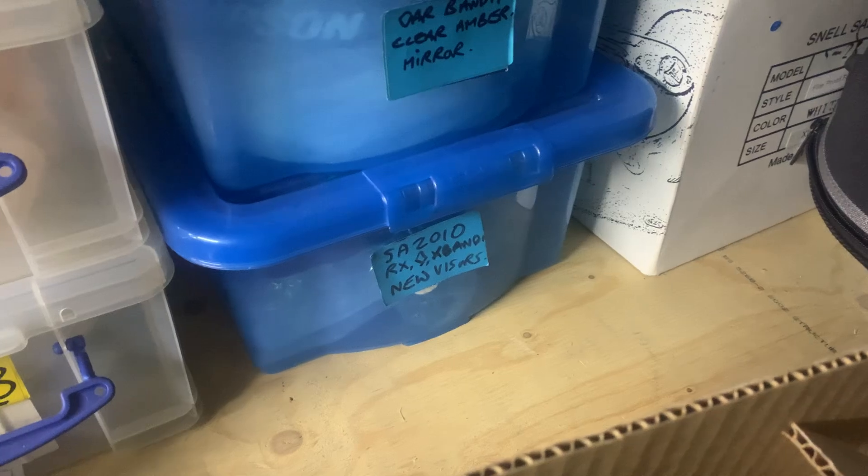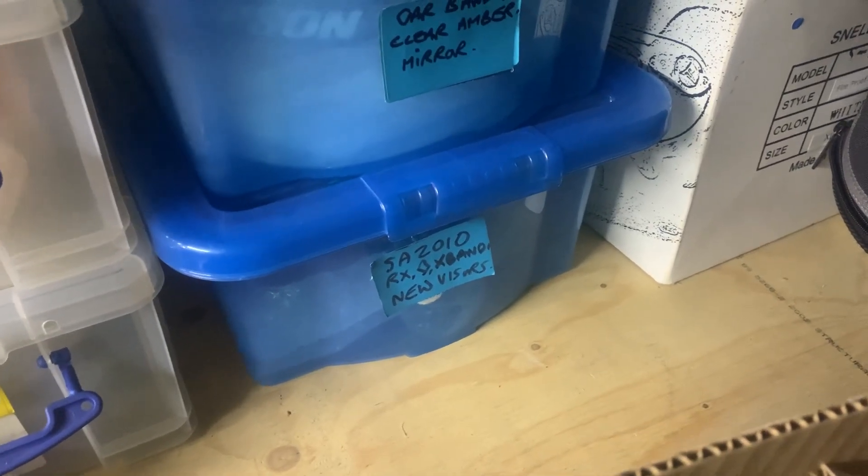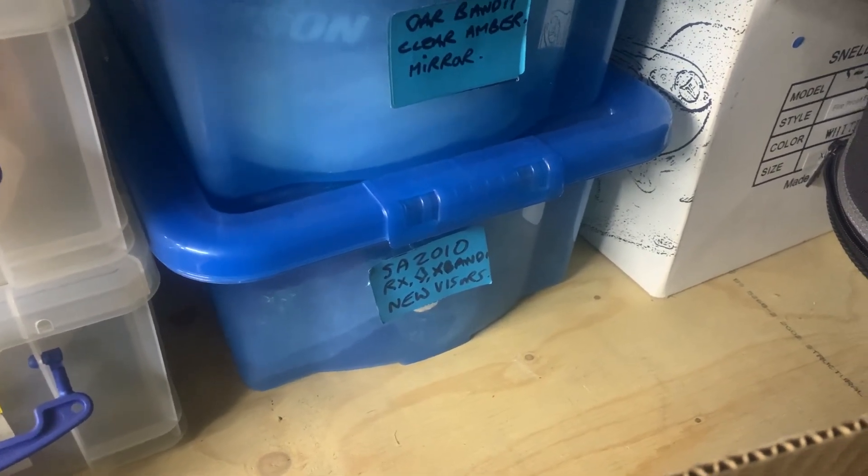And you've got your RXs — they're the SA 2010 RXs, and it also fits the X Bandit.